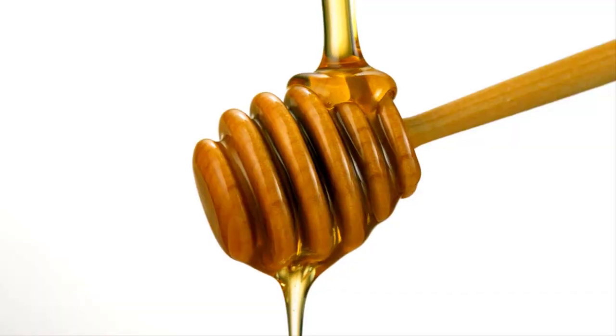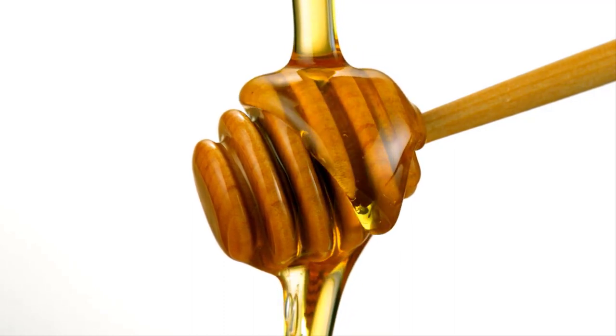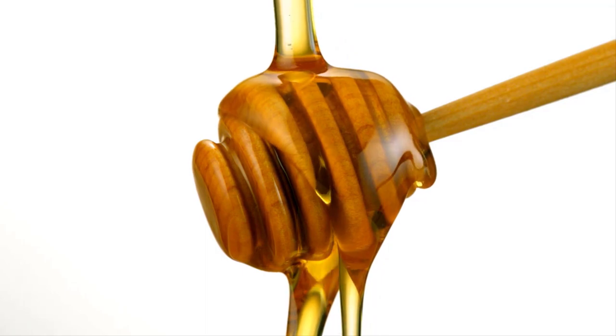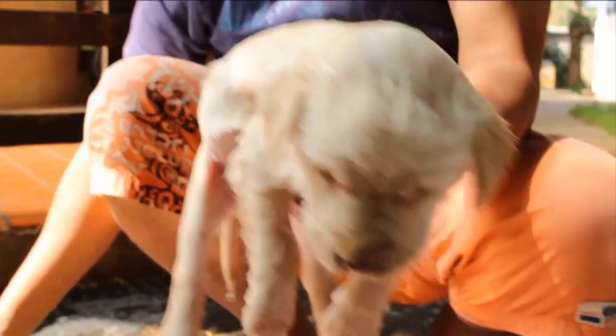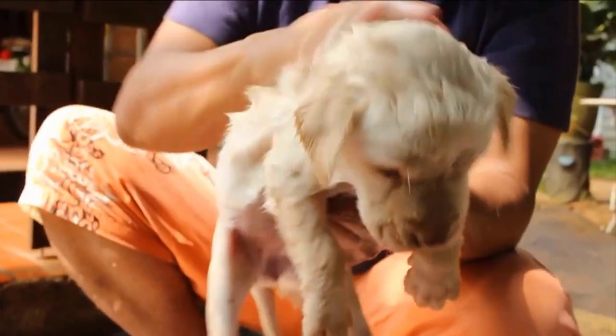Honey has antiseptic and antioxidant properties. It can also cleanse the skin of bacteria, dirt, and grime from your dog's skin. Apply honey directly on your dog's skin; your dog will feel relaxed by applying it.